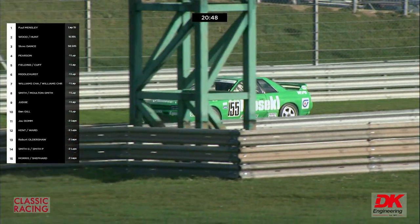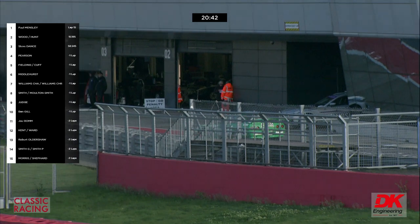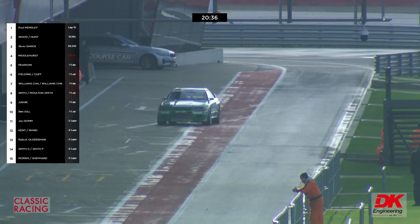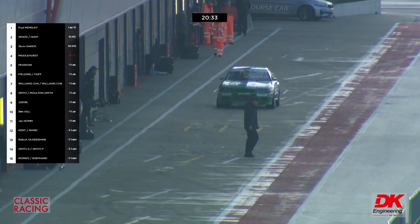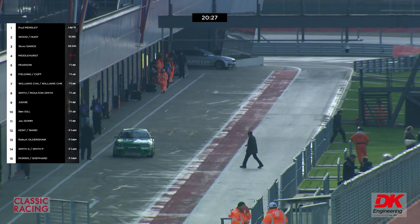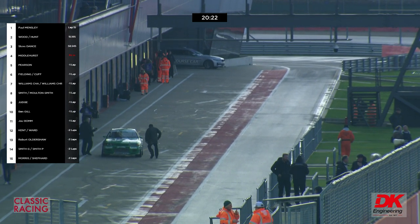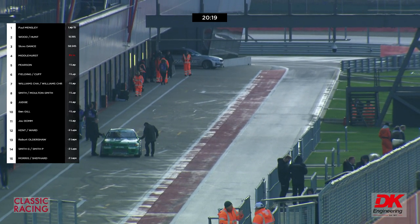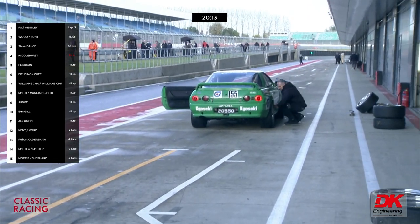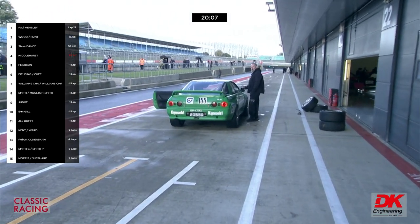Andy Middlehurst did his best personal lap last time around and stopped from around fourth place. The Capris are a long way back — Steve Dance in third place is 43.3 seconds behind Freddie Hunt.